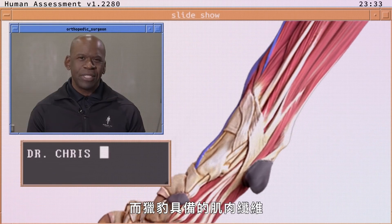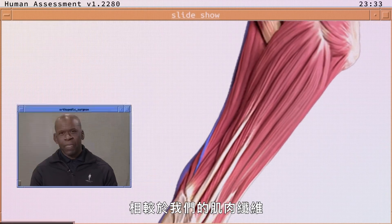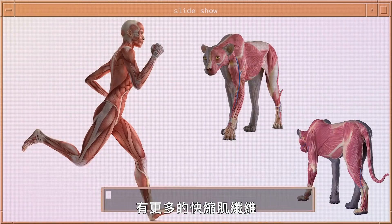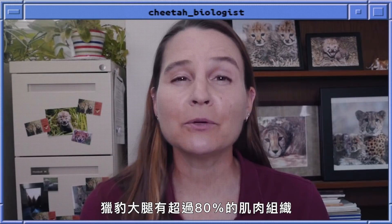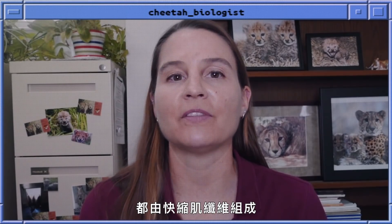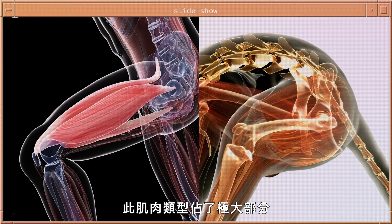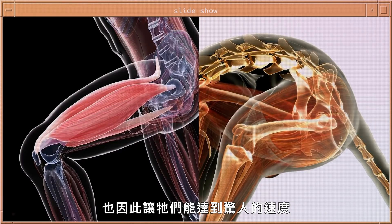The type of fibers that a cheetah has compared to the type of muscle fibers that we have are much more heavily weighted towards fast twitch fibers, and they are better able to contract at a much quicker pace. Over 80% of the musculature in the thigh, or the top of the back leg in the cheetah, is made up of these fast twitch muscle fibers. That's an enormously large proportion of that muscle type, which is what enables them to reach amazingly fast speeds.